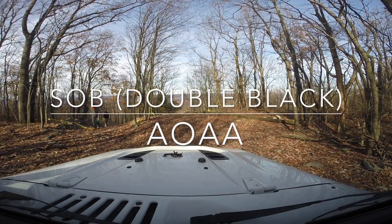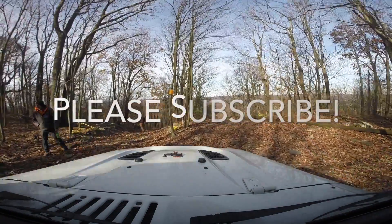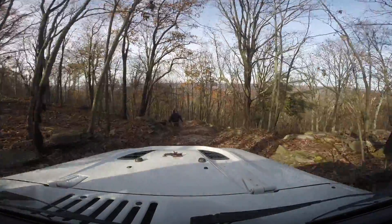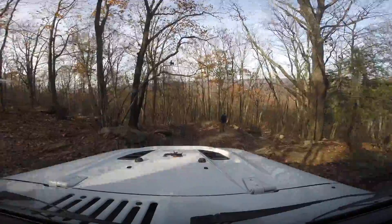Hey guys, so I found this video on my hard drive. This is from this last winter — about 46 gigs of video from a GoPro that I shot.